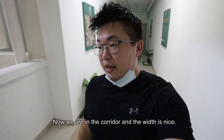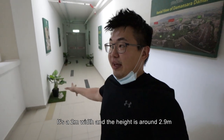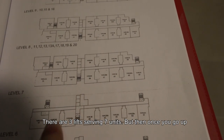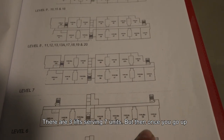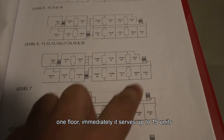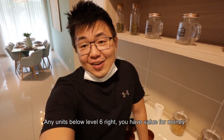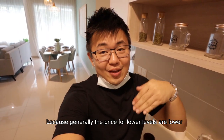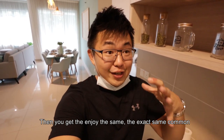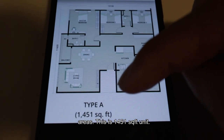Now we are in the corridor and the width is nice — 2 meters wide and the height is around 2.9 meters. Currently what we see in the corridor, the scale is amazing. There are three lifts serving just 7 units. But once you go up one floor, it immediately serves up to 15 units because of the topology of the car park in the center. Any units below level 6 offer value for money because generally the price for lower levels is lower, and you have fewer units per floor yet enjoy the exact same common areas. This is a 1,451 square feet unit.